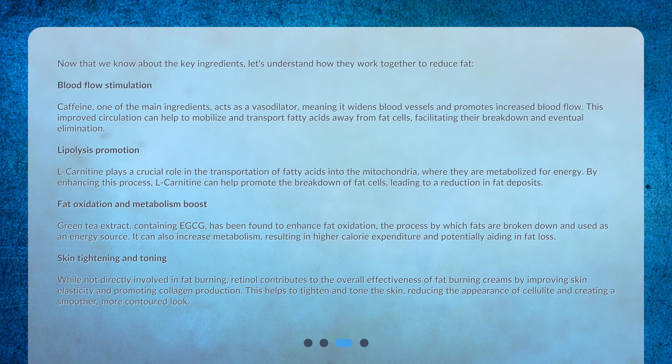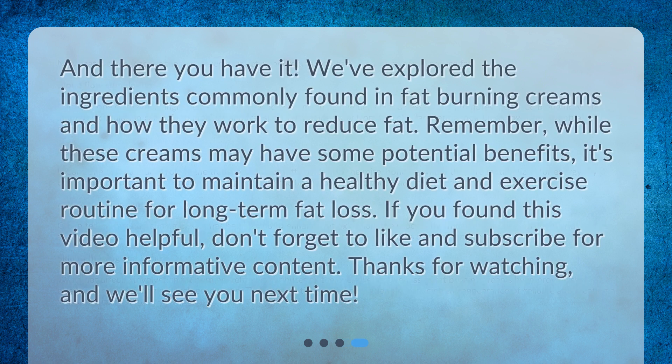Skin tightening and toning: while not directly involved in fat burning, retinol contributes to the overall effectiveness of fat burning creams by improving skin elasticity and promoting collagen production. This helps to tighten and tone the skin, reducing the appearance of cellulite and creating a smoother, more contoured look.